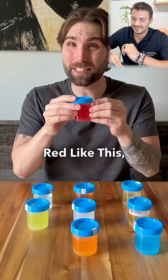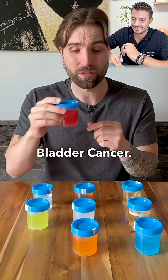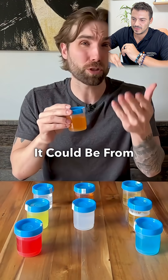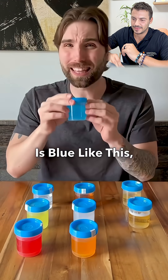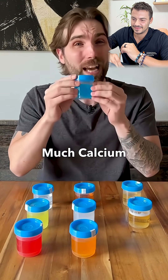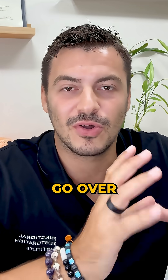If your pee is frothy like this, it could indicate a kidney problem. If your pee is red like this, it could be from red colored foods, but it is the most common sign of bladder cancer. If your pee is orange like this, it could be from certain medication or liver or bile duct issues. And if your pee is blue like this, it could be from certain supplements, medication, or you have too much calcium in the blood.